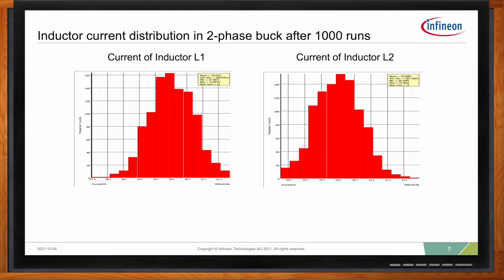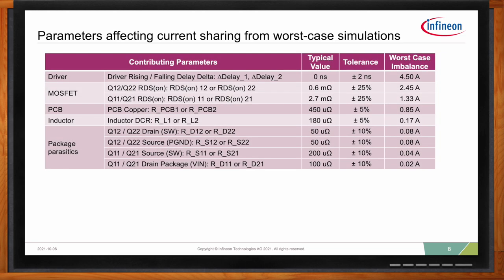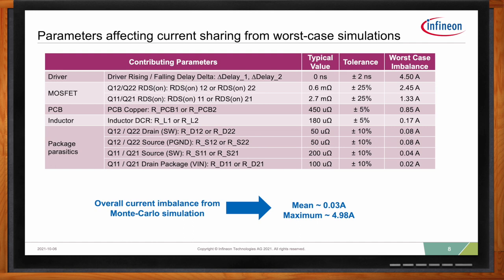The overall worst case simulation shows that the mean current imbalance is 0.03 amps and the max imbalance is 4.98 amps. The most critical parameter contributing to the current mismatch is the driver delay difference. RDSon of the MOSFET is the next most important parameter, and since the low side MOSFET conducts much longer than the high side MOSFET, its contribution to the current imbalance is greater. The third most important parameter is the PCB resistance, and lastly the inductor DCR, which is usually selected with a trade-off between current balance and converter efficiency.